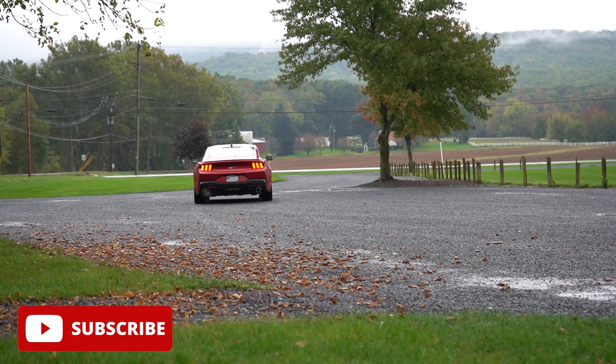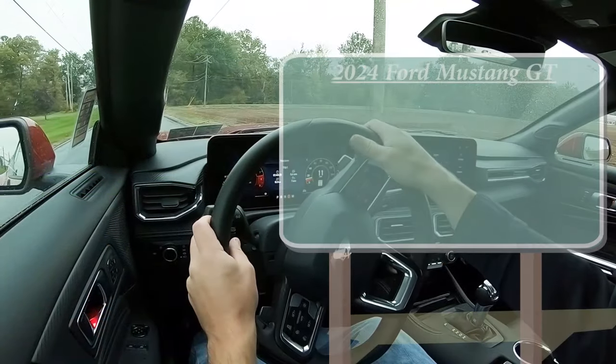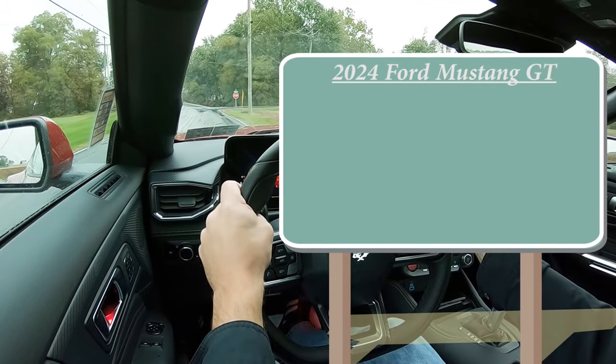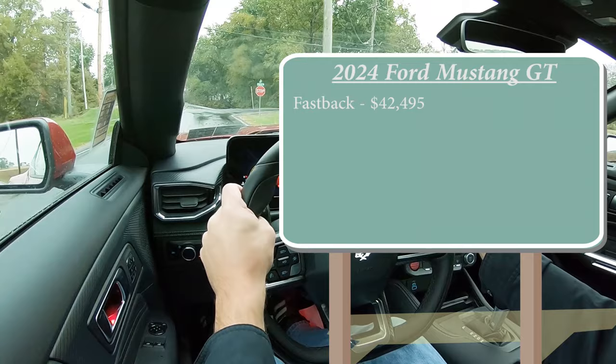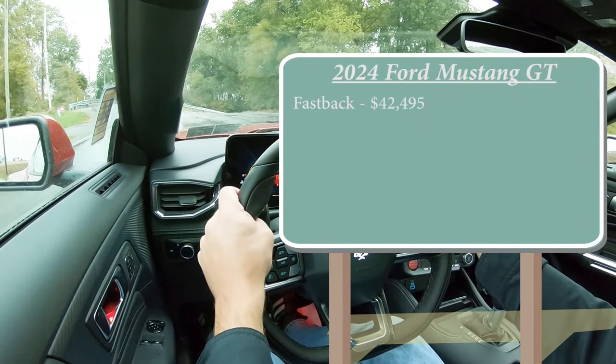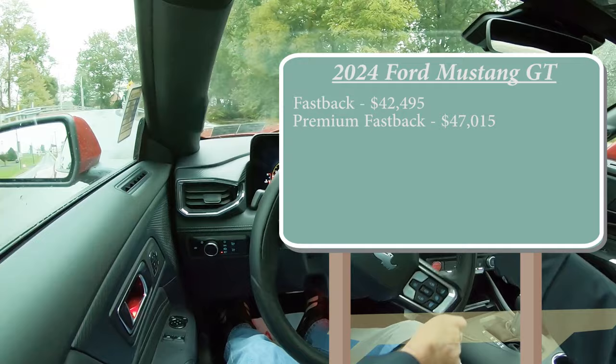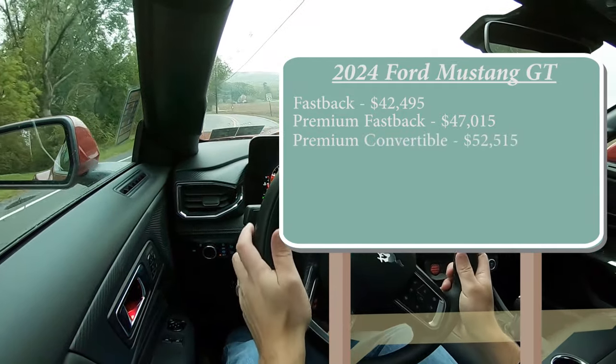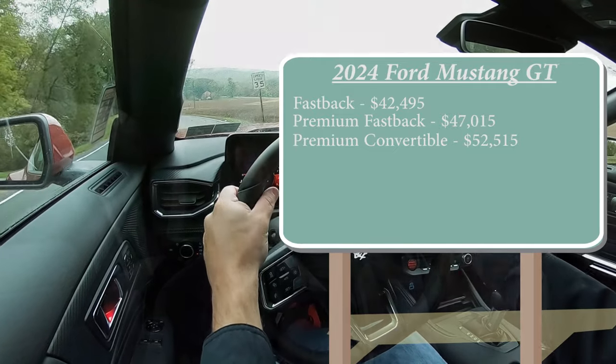As always, let's start with pricing. There are a few different trim levels for the 2024 Mustang GT. First is the Fastback starting at $42,495. Then you have the Premium Fastback, which is the one we are in today, starting at $47,015. And lastly the Premium Convertible going for $52,515. Regardless of the trim level you go with, the power plant on the Mustang GT is going to be the same.